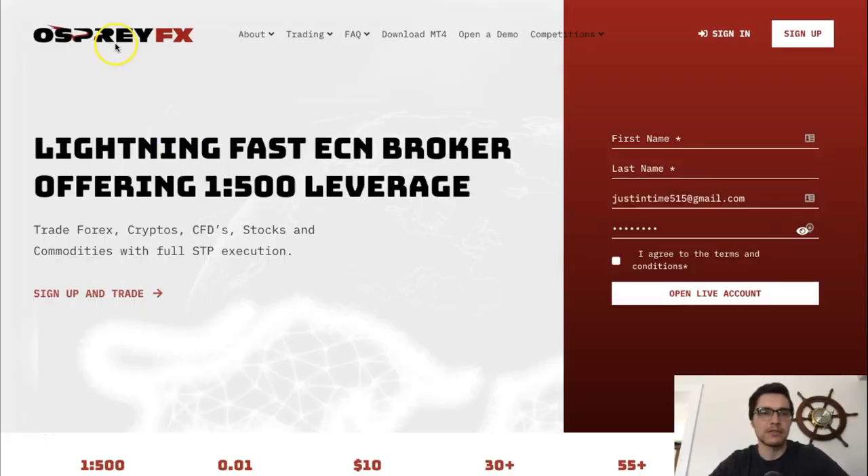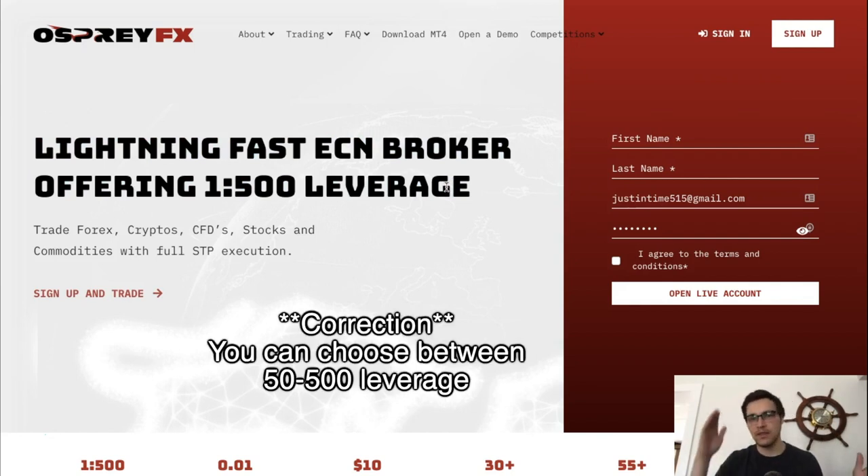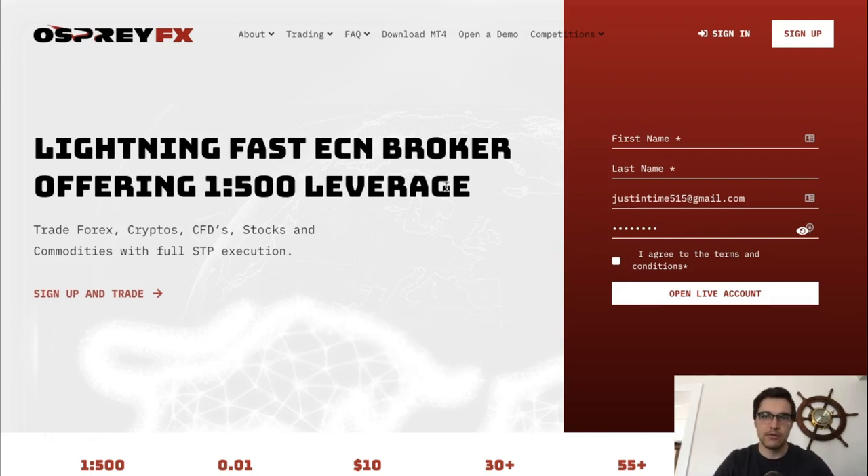Here we are on the Osprey FX website. If you want to follow along, click the link below — it'll take you to the website and you can sign up as you listen. The first thing we notice is 'lightning fast ECN broker offering 1 to 500 leverage.' In the back office you can choose your leverage anywhere between 100 to 500.